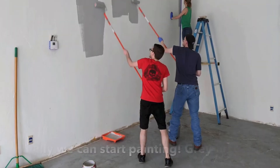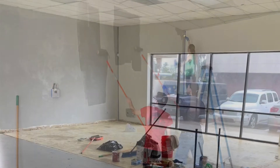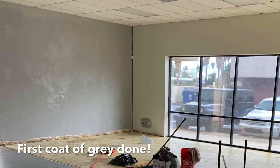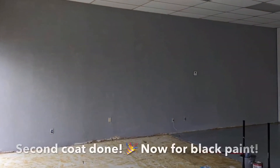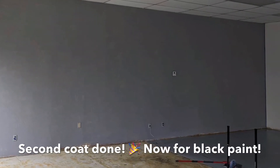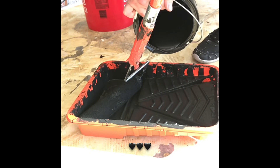Once that was done, we were able to start painting. We settled on a nice light gray for the side walls so that we could get a lot of nice natural light reflected from the big windows in the front. Adding the second coat on the gray paint really made it come together. Then we were able to start on the black.